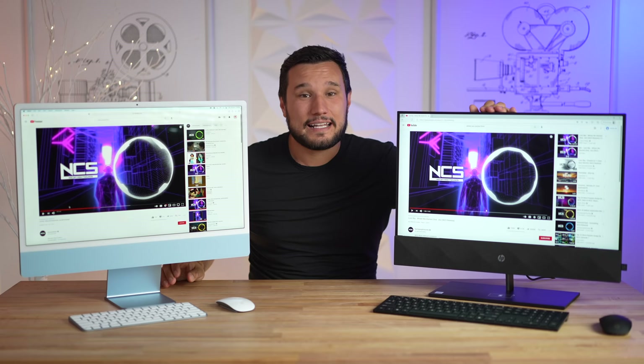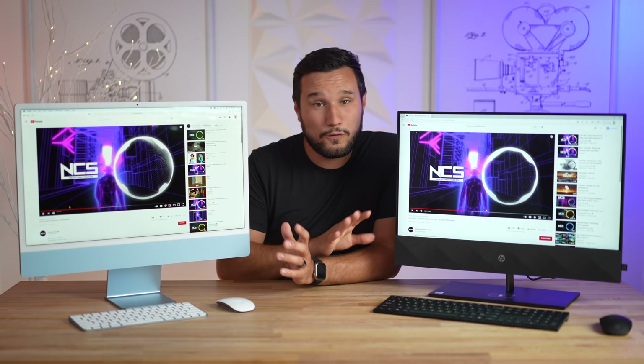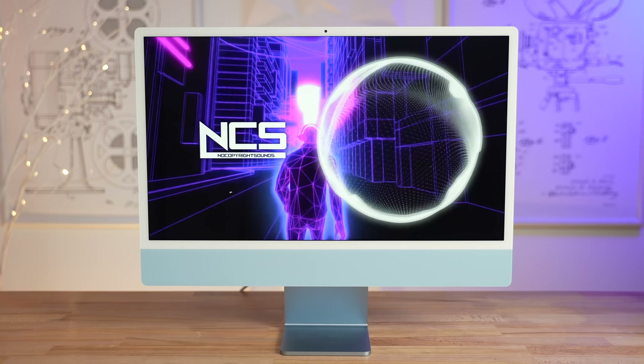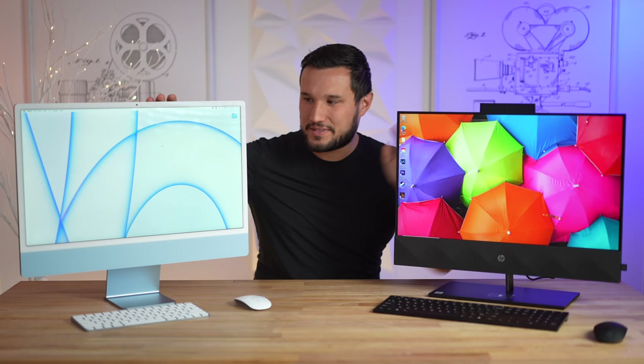At even 60% volume, the HP is as loud as the iMac maxed out. At full blast the quality does go down and the bass suffers, but when you drop it down to 60-70%, the bass is actually even a little bit better than the iMac. The only thing it really lacks is vocals. Overall I'd love to have this sound in an iMac. Apple did a good job given how thin it is, but I wish the bass was better and I wish it got louder.